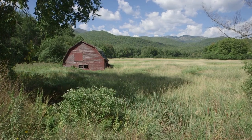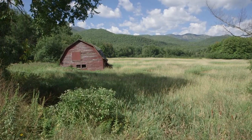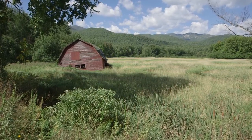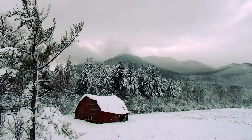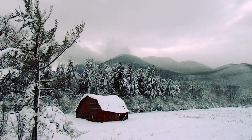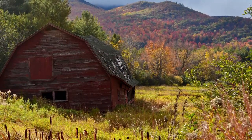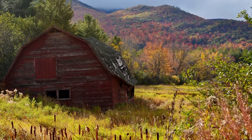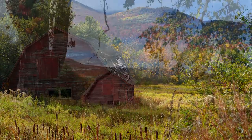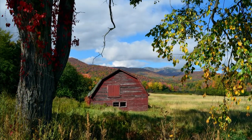But the barn sat empty for many years, slowly leaning into the soft footing of the surrounding hills, with its red paint peeled from its clapboards by the fierce winter winds, and slowly becoming an iconic image at the foot of the high peaks, watched over by a lonely, ancient elm.